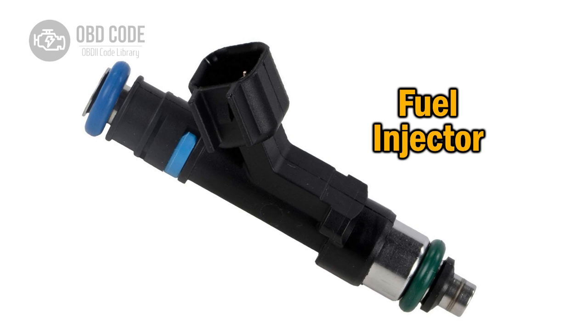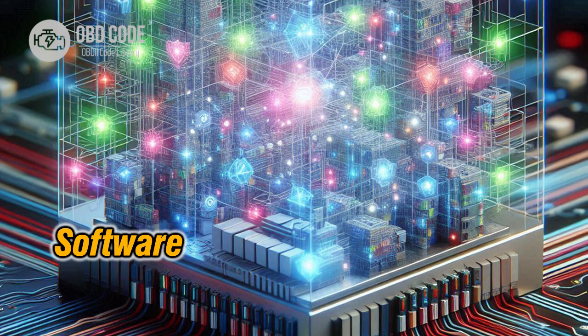4. Verify the fuel delivery system is functioning properly, as a lean condition could be caused by issues such as a clogged fuel injector or fuel filter. 5. Update the engine's software or perform a reset to clear any stored error codes and see if the issue persists.